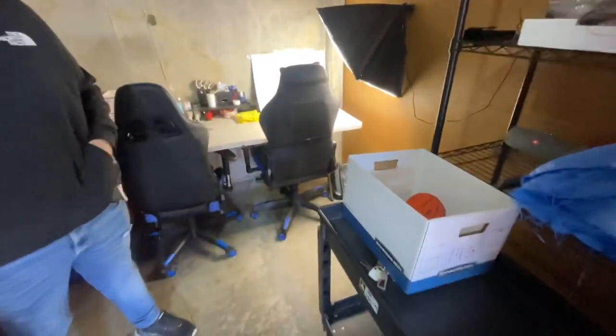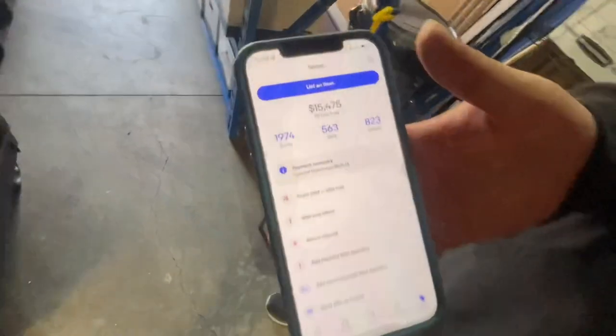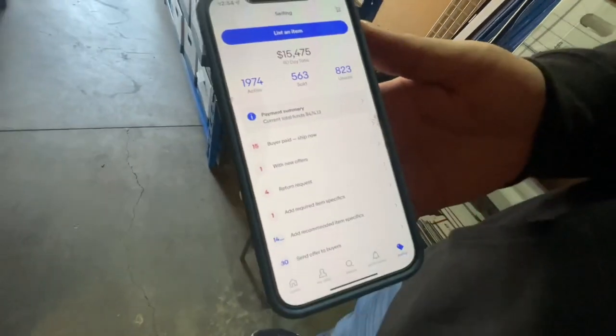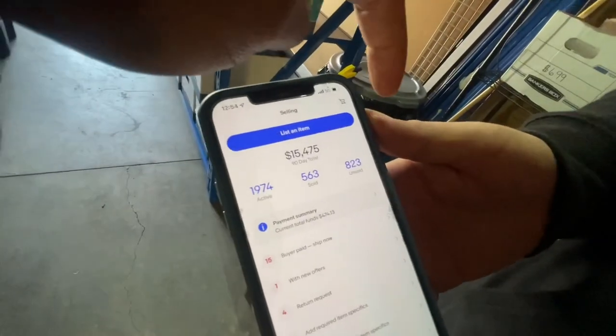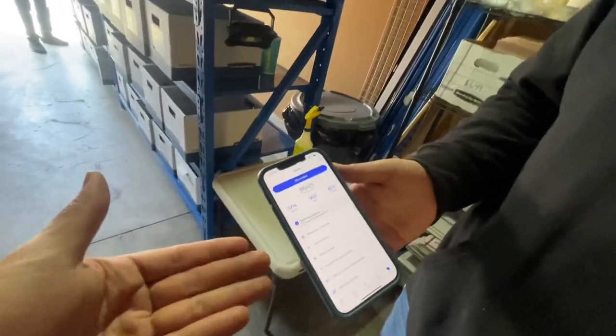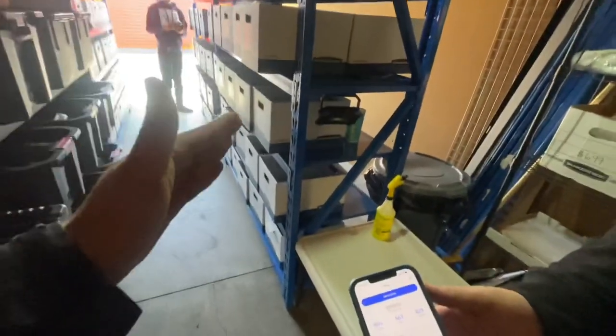Looking at his 90-day total, he's doing about $5,000 a month right now. He literally started from scratch and just took off. He recently removed 800 items that weren't selling — not good items — and that's honestly a good move. Now he can focus on better stuff and work with the space he has.